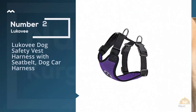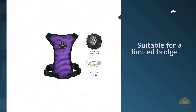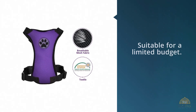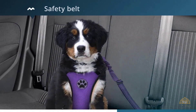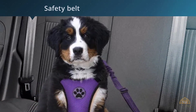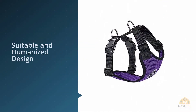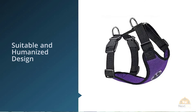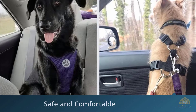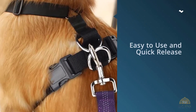Number two: Lukavi dog safety vest harness with seat belt, dog car harness. Looking for a dog car harness that won't break the bank? Priced between $10 and $15 depending on size and color, the Lukavi dog safety vest car harness is suitable for those with a limited budget. You can buy this harness in around 10 shades and patterns, and it is available in sizes between triple extra small and large. Each harness comes complete with a safety belt attachment that's slightly elasticated to avoid jolts and jarring.